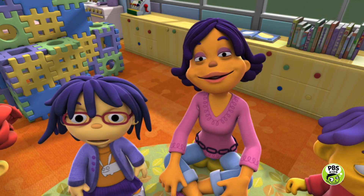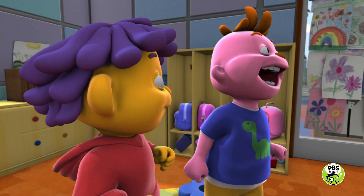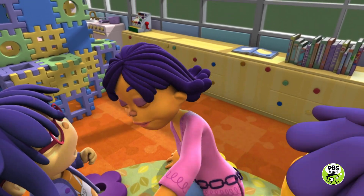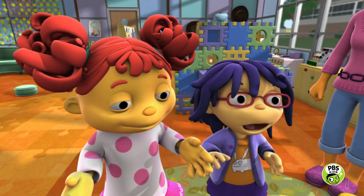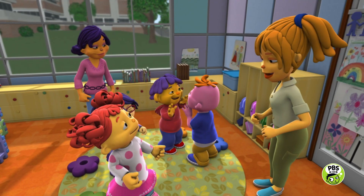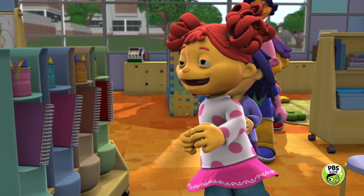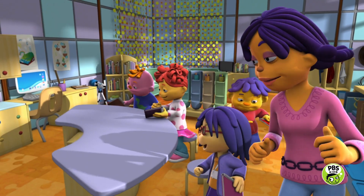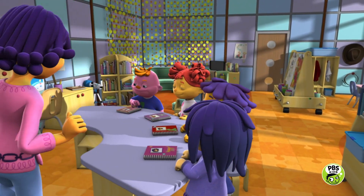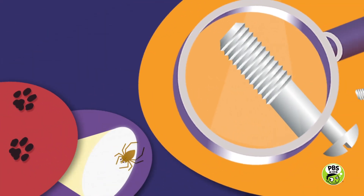Well, Susie, I think they're ready for their surprise. Yes, a surprise! Come on. Your surprise is waiting for you in the Super Fab Lab! Let's go! Surprise! Super Fab Lab! Investigate! Explore! Discover!